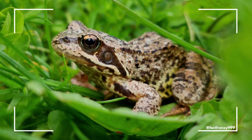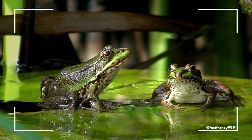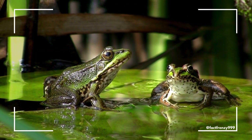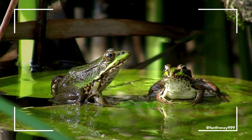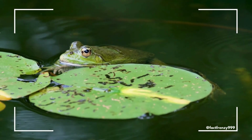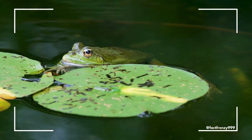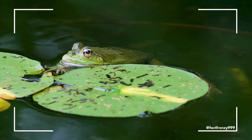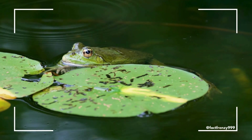When it comes to habitat, frogs and toads have different preferences. Frogs are primarily aquatic creatures, needing water to reproduce. You'll typically find them near ponds, lakes, or streams. Frogs tend to stay in moist environments, and many species are expert swimmers. Their need for water is tied to their skin's ability to absorb moisture, which they rely on for hydration and breathing through their skin.